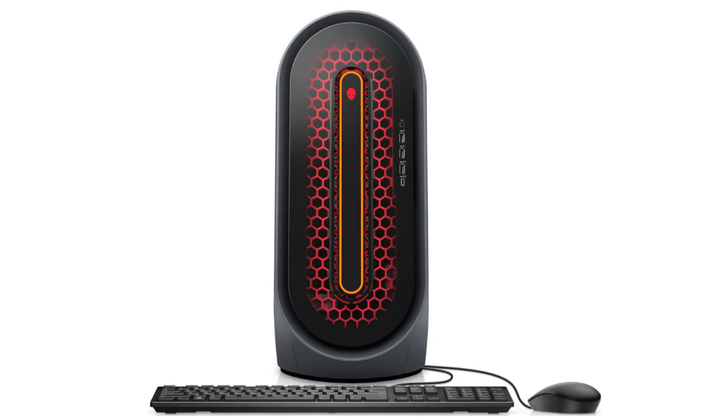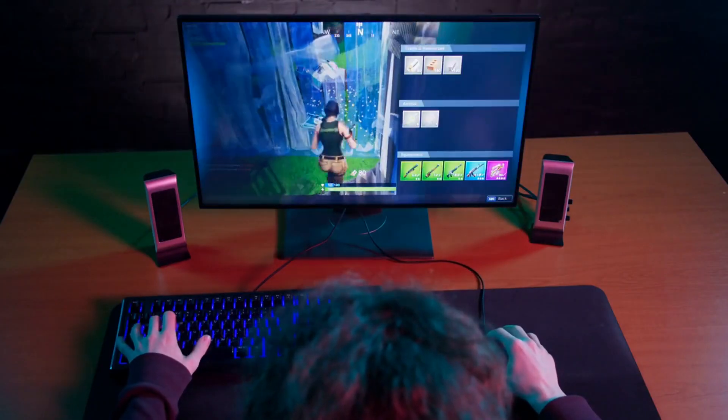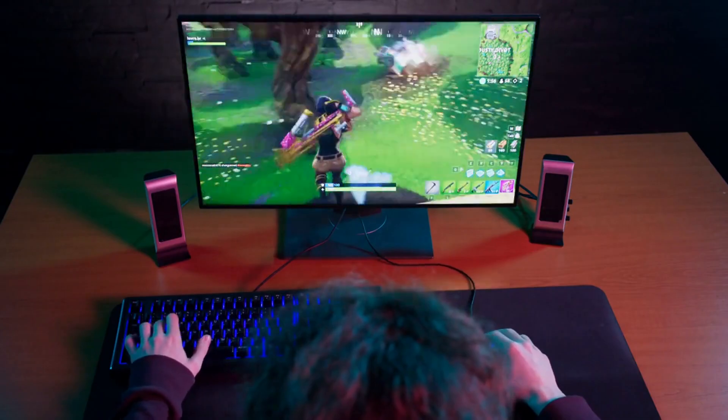That wraps up our review of the Alienware Aurora R15 gaming desktop, a true behemoth in the gaming world. It's a dream machine for anyone looking to push their gaming experience to the limit. Remember, it's an investment in top-tier gaming performance. Links to products are in the description. Thanks for watching and don't forget to like and subscribe for more tech reviews.